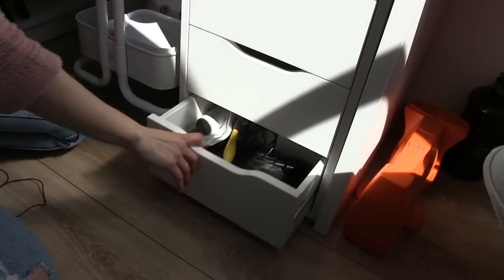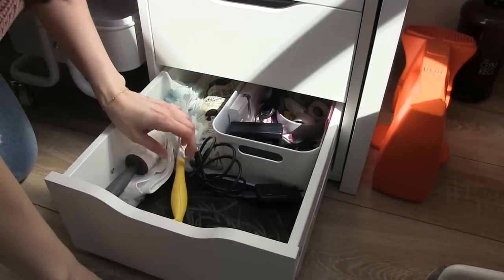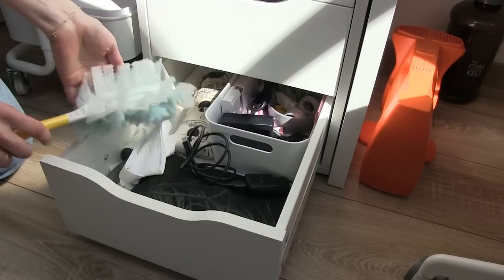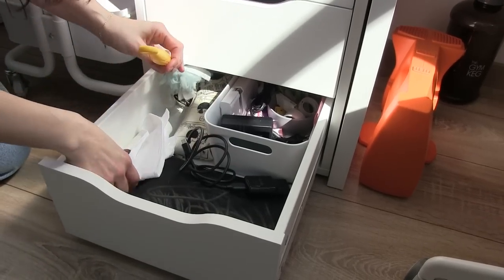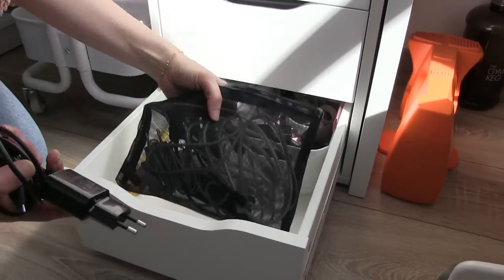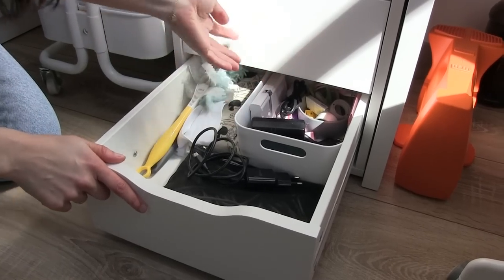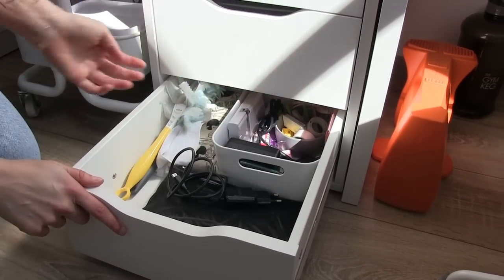This is just a drawer I have with things I don't know where to put — I keep this to always have my room clean. Here are some cables I need for technical stuff, for the camera when I'm recording, and just office things without a designated spot.